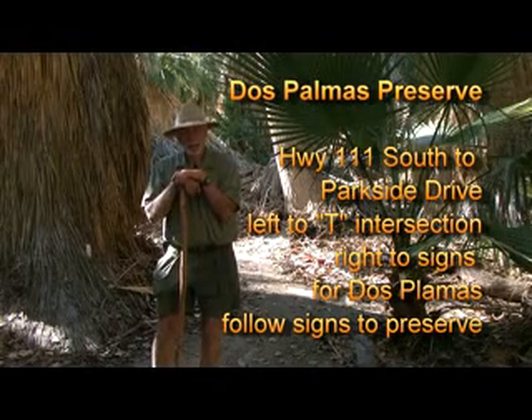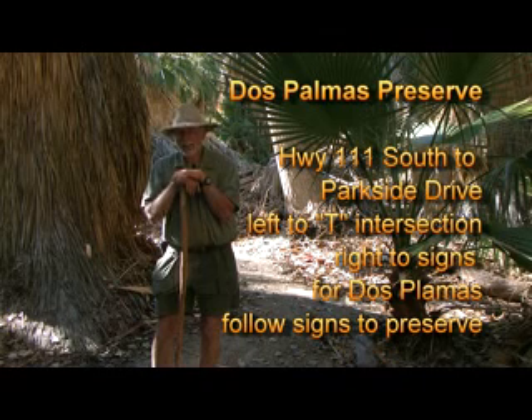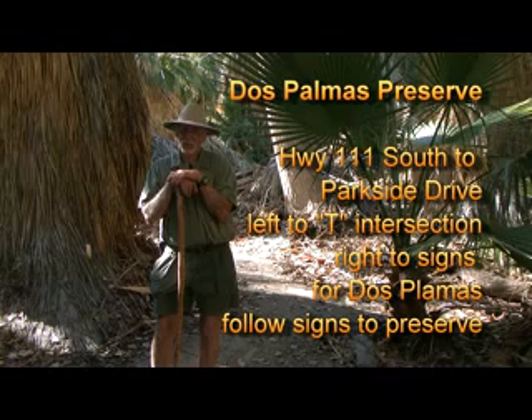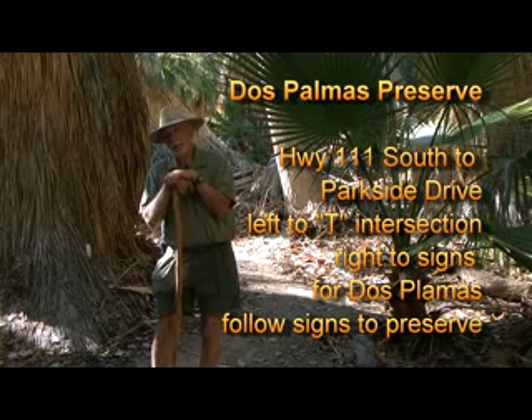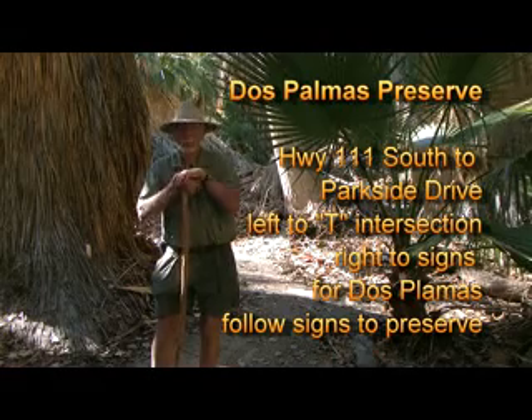Dos Palmos Preserve can be found by going south of Mecca on Highway 111 to North Shore and taking a road up across from the state park gate, up through a little village, make a right turn, then down the road a little bit, make a left turn and you'll follow the signs up to Dos Palmos Preserve.